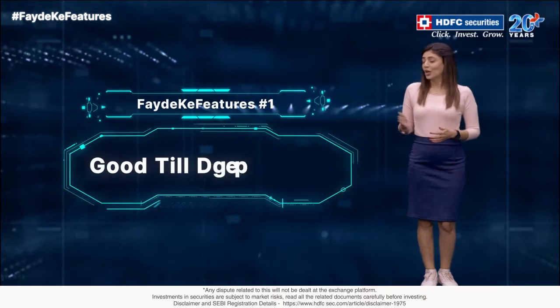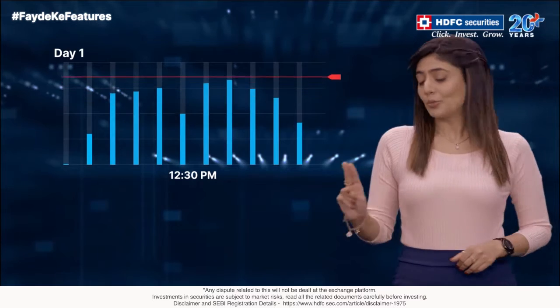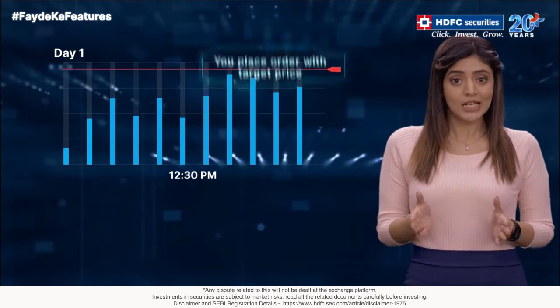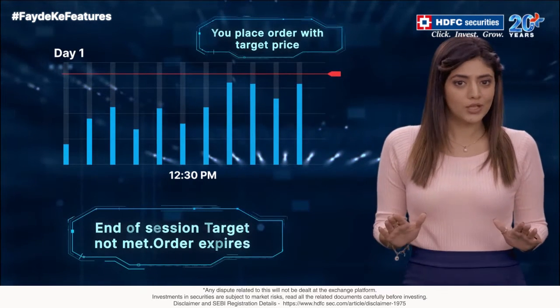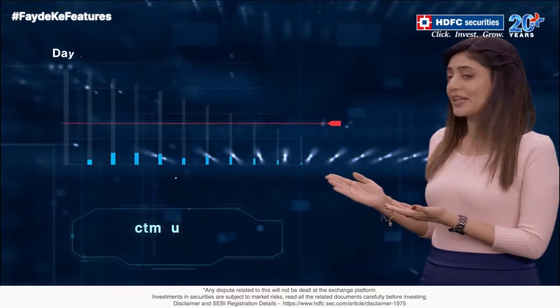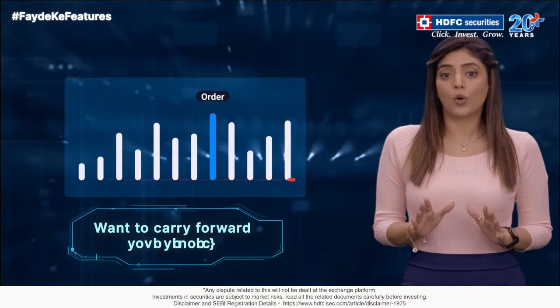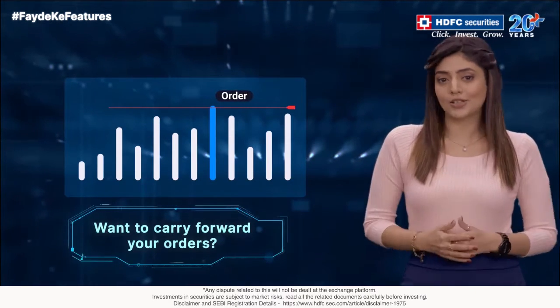Fayde ka feature number one: Good Till Date order. Many of us experience this situation. You place an order with a target price. The target price isn't achieved and your order expires when markets close. The next day, you have to place the same order all over again.